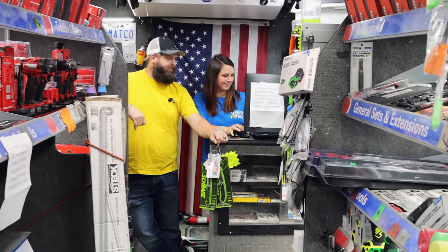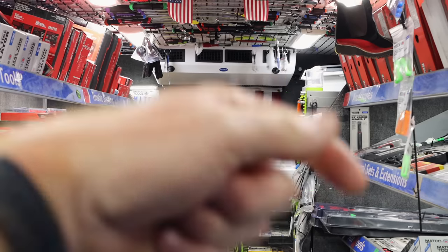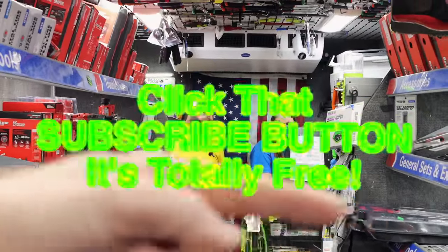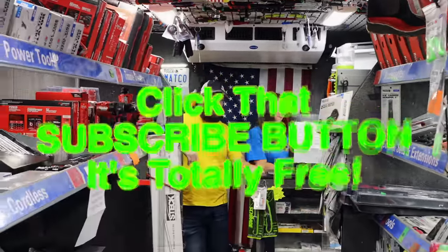All right guys, like always, thanks for hanging out with us. If you like the video hit that thumbs up, check the description for merchandise, cool tools, and discount codes. If you're not subscribed, click that button. Y'all have a great weekend — see ya!